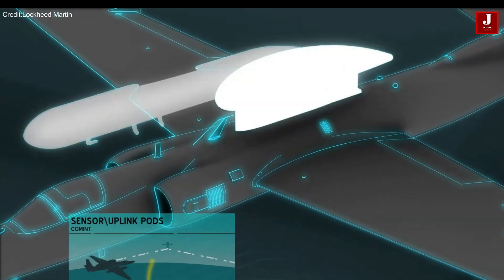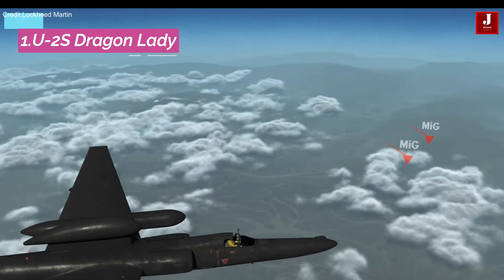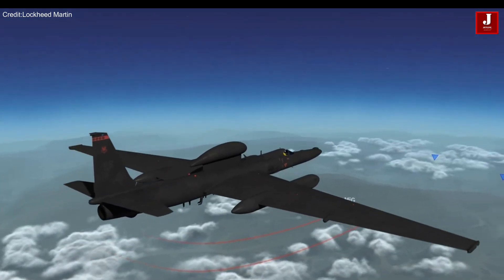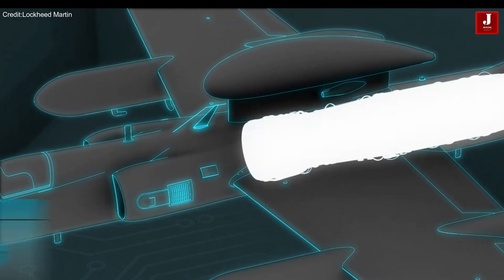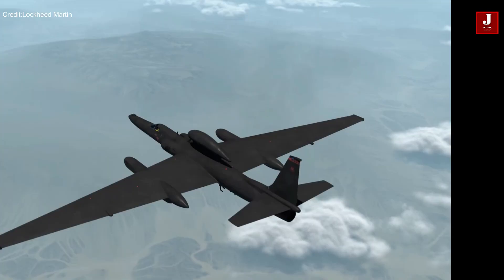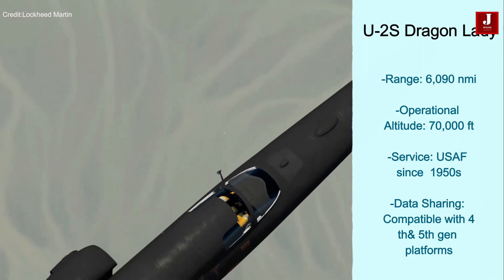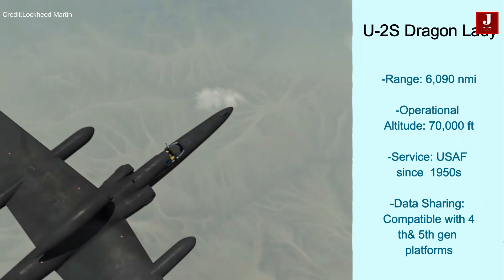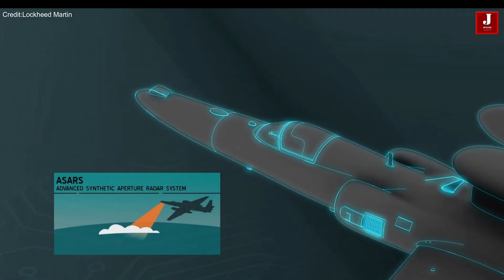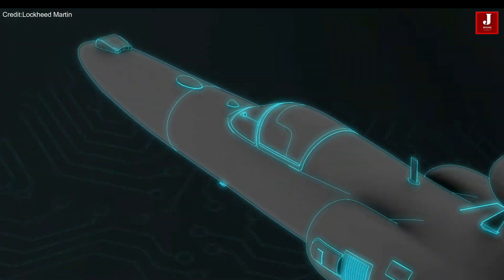The U-2 Dragon Lady is a high-altitude reconnaissance aircraft used by the U.S. Air Force since the 1950s, known for its agility and reliability, ensuring global security with unmatched performance. The aircraft flies above 70,000 feet, providing real-time intelligence through advanced sensors and systems. Its long-range capability of 6,090 nautical miles allows it to operate in contested areas and share data with 4th and 5th generation platforms.